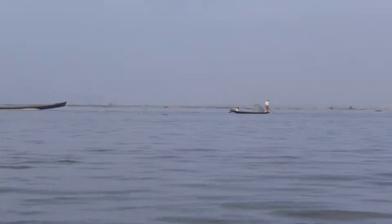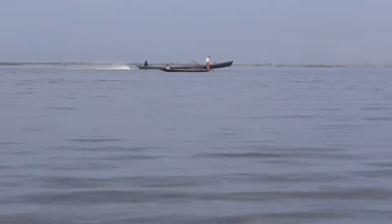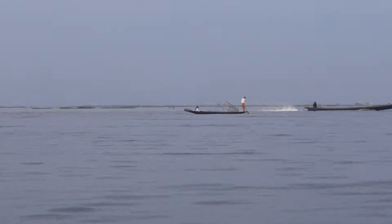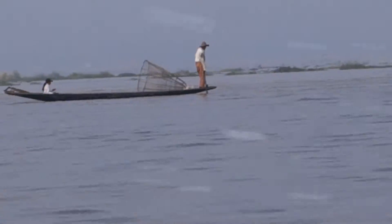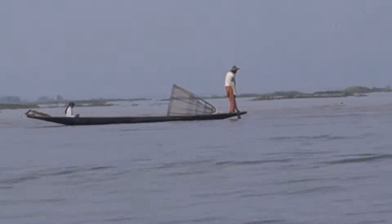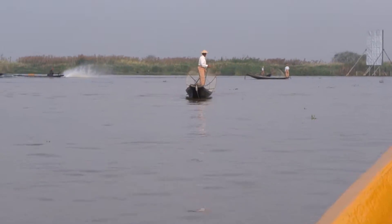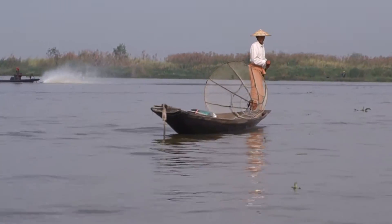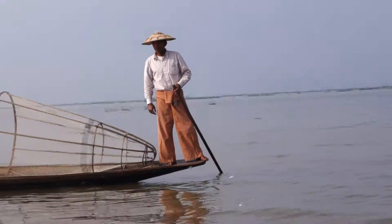What you saw earlier were at least two different ways of fishing. One was with nets, and the other is with this cage. And you see behind this man here — both of them are dropped into the water. And then at the very beginning of the video was a whole bunch of men using their oars to paddle.